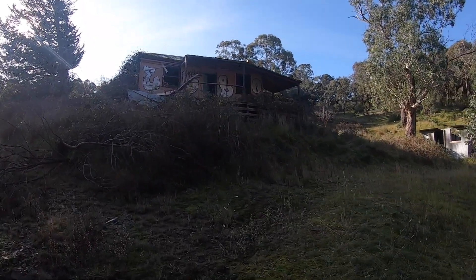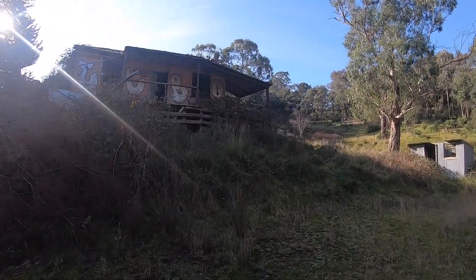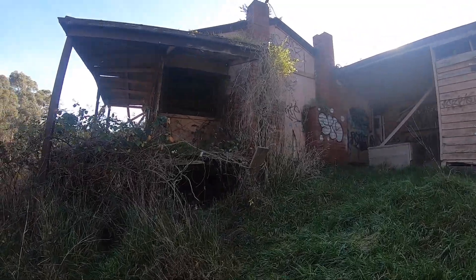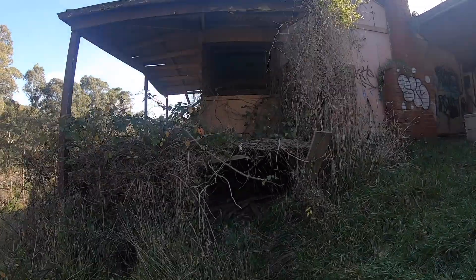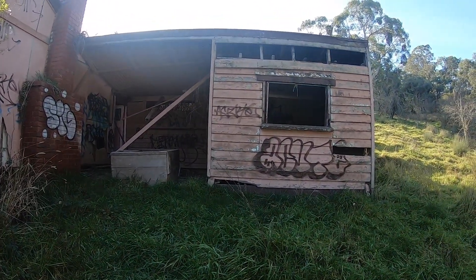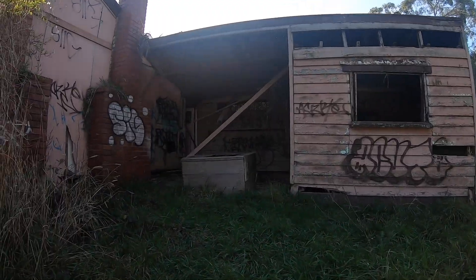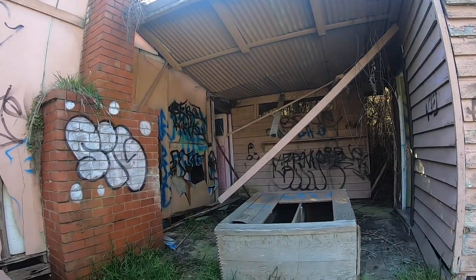Oh crap, for so long I've actually looked at this place but never come here. It's so overgrown. I wonder how long this has been sat here for. Big kangaroo back there just jumped off. Man, this place is so old.